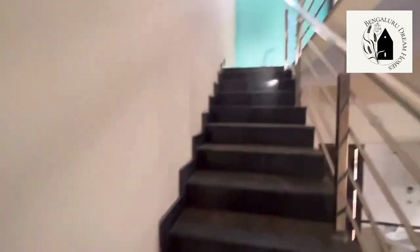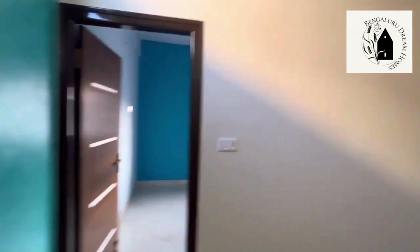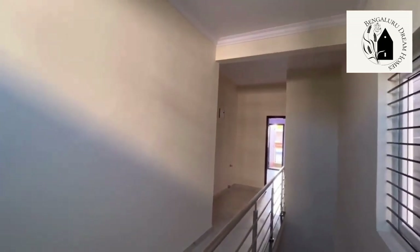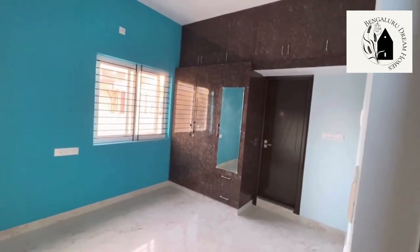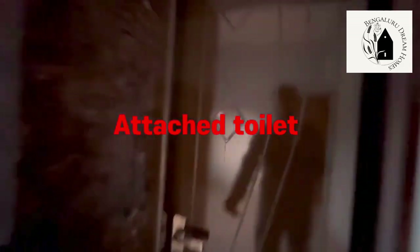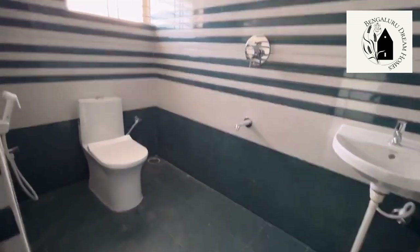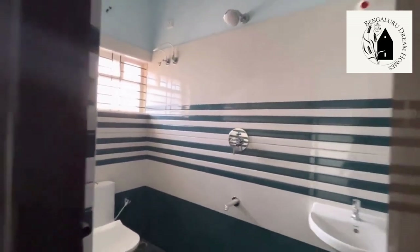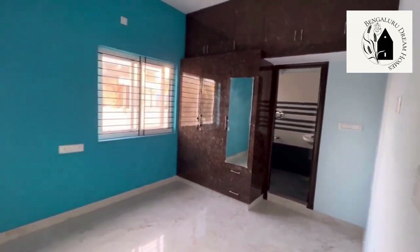Moving on to the next floor, which has two rooms. There's a textured wall on one side, and the rest are white walls. This is the second room of the duplex 3BHK house, which also has an attached washroom. Two-by-four tiles and Seraf fittings have been used for the washroom. Wardrobes, dressing table, and cabinets have been provided.